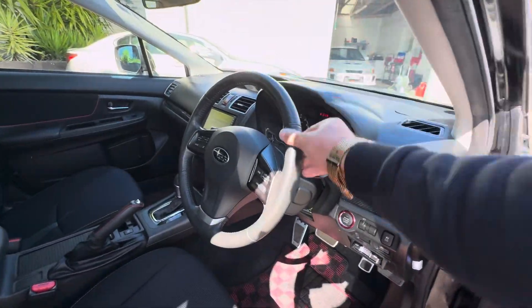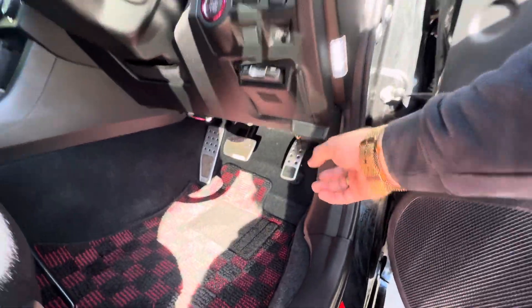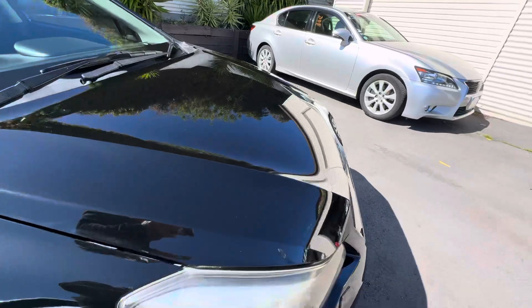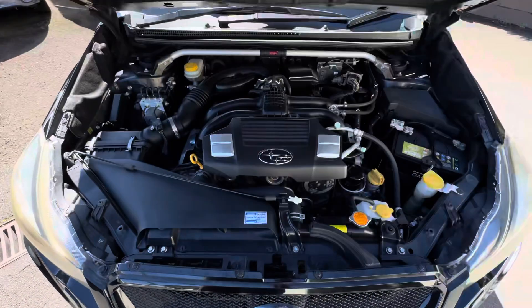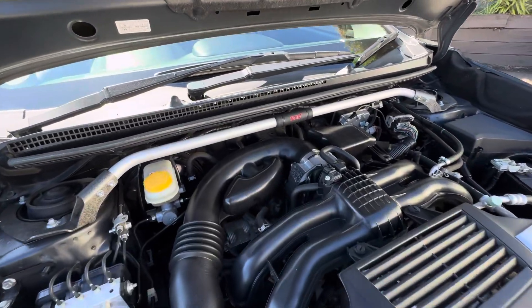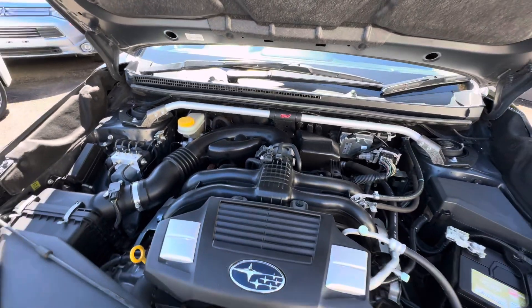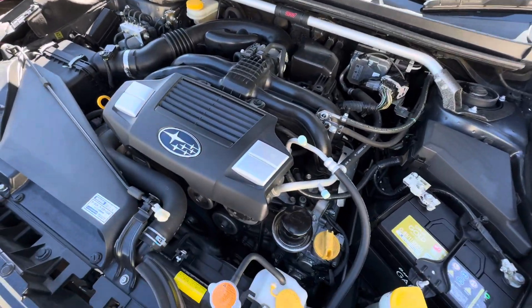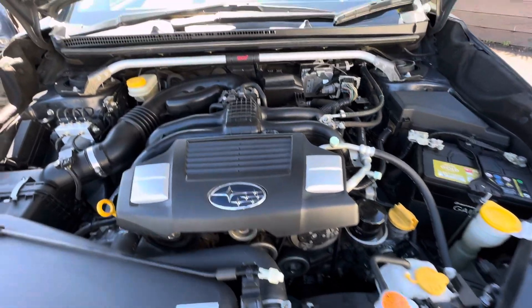The steering wheel is in excellent condition as well — no wear and tear on it. Popping the bonnet to show you the engine bay and how tidy this one is. Very nice looking engine bay. It's got the STI tower strut brace, which is really nice — it adds a little bit of extra front end stiffness to the vehicle.